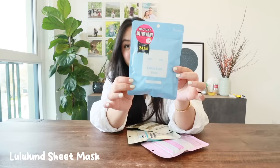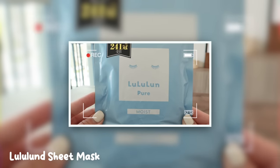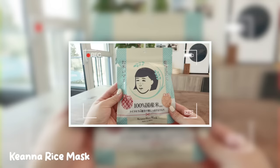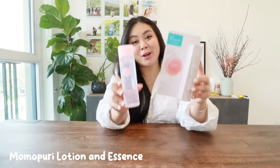Without further ado, let's start with skincare. The first thing I got was tons of sheet masks. The Lululun ones had so many different options — they come with seven sheet masks and were less than five dollars. I also heard amazing things about these rice sheet masks, tried them myself in Japan, and they really hydrated my skin and made it feel super smooth. Highly recommend.